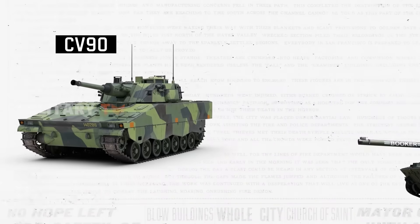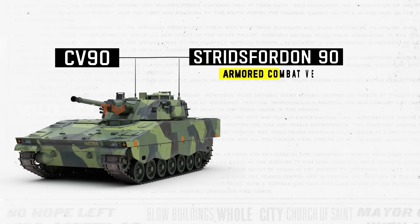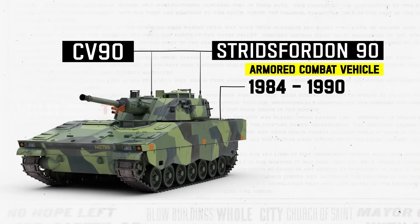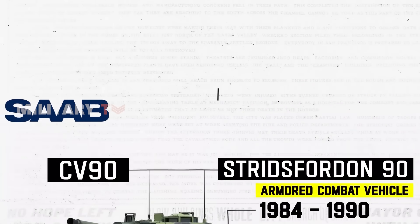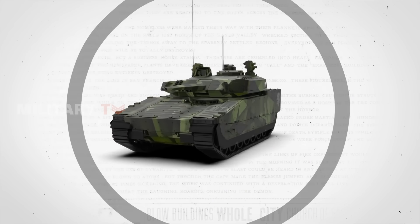The CV90, also known as Stridsfordon 90, represents a strategically designed armored combat vehicle family developed from 1984 to the early 1990s to fulfill the operational needs of the Swedish Army. This project was a collaborative effort between Saab Bofors Dynamics and Haglunds. The CV90 made its debut in Swedish military service in 1993.